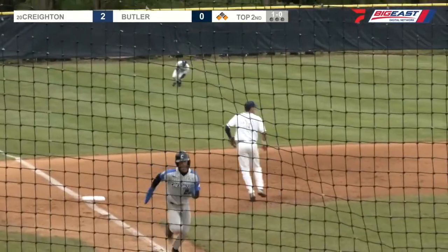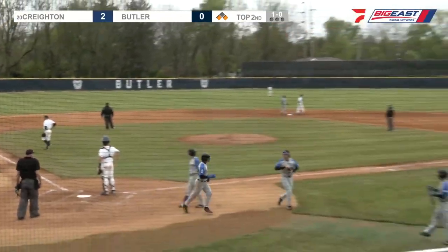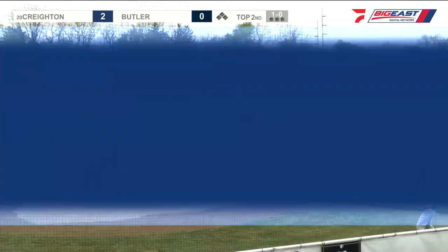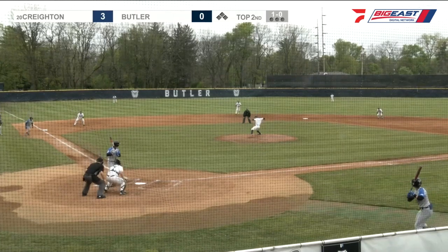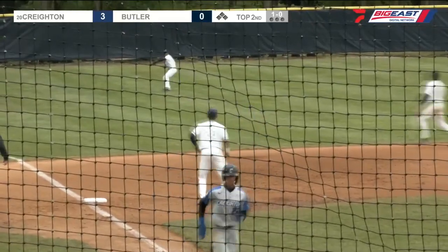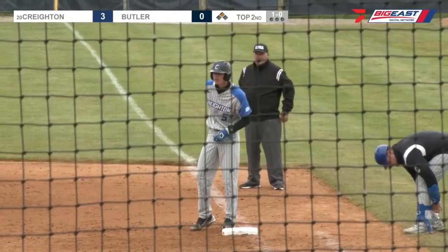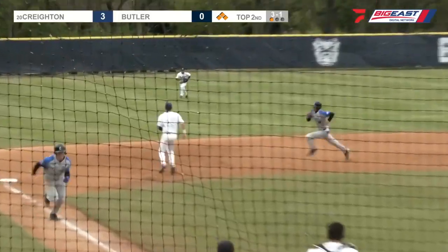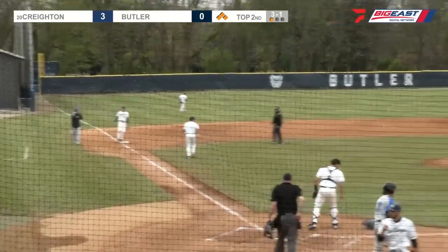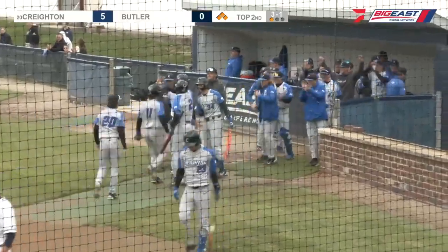Swung on into left field — one runner will score. An RBI single. Creighton puts the hit and run on. North takes off on the pitch, and Kaeper hits right on the nose into left field, drives in the RBI. Now you've got first and second, nobody out. Sailors is up. This one is cascaded over to left — one runner will score and make it two. Creighton seizes two more runs out of this Butler defense in the first two innings.